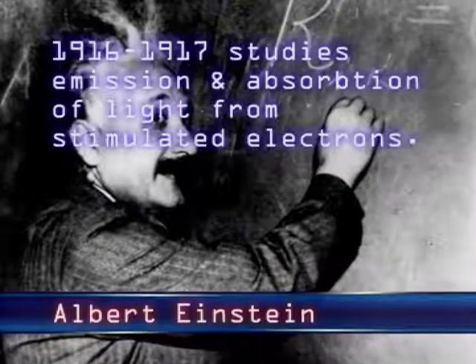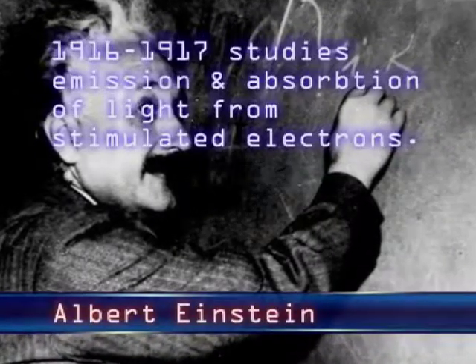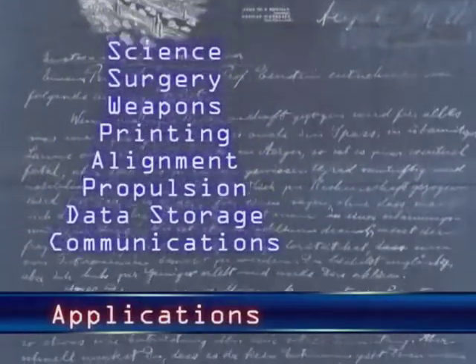The concept of coherent light is credited to Albert Einstein around 1916–1917. At the time, he was studying the emission and absorption of light from stimulated electrons. Since then, many scientists and experimenters have turned Einstein's theories into scientific and practical applications.